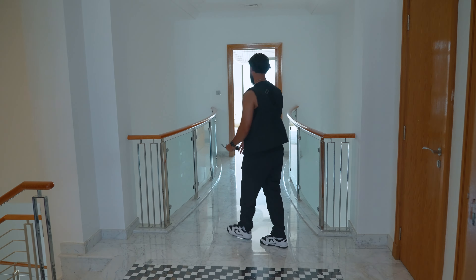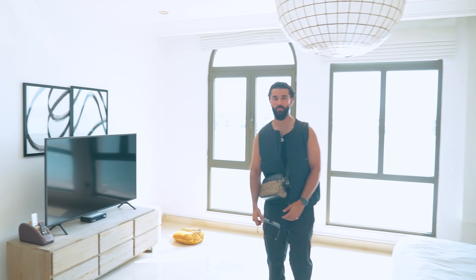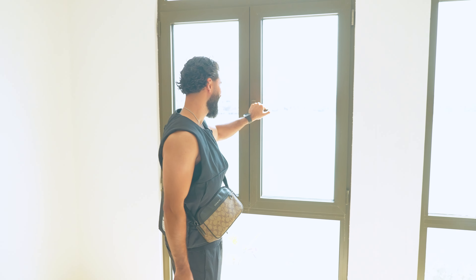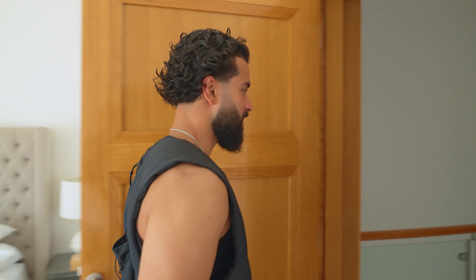So upstairs in the villa, we're going to show you some of the bedrooms. If you come with me, we're going to hit the first one, which is facing out towards the palm. The UAE rooms are so much bigger than the UK. We'll show you that in a different angle.